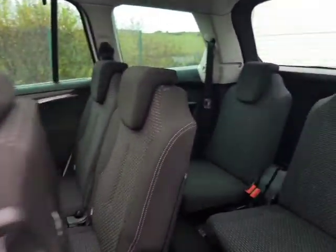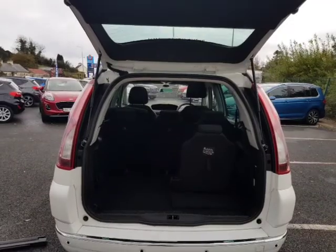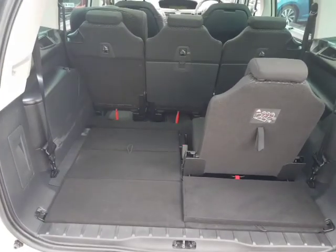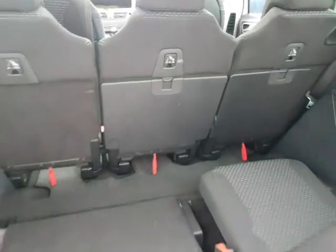Into the rear, there are two more individual seats. You can see you can have two configurations — one with both seats down, both seats up, or a mixture of both. There's plenty of legroom in the rear.